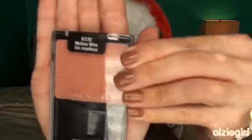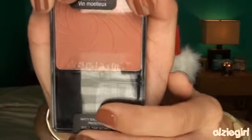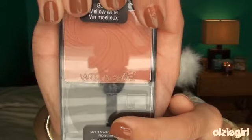Next we have a blush and this is from Wet and Wild, in the color Mellow Wine. I think it's just a really pretty wine color, hence the name. I thought this color would just go great with all the looks that are more appropriate for the holiday.